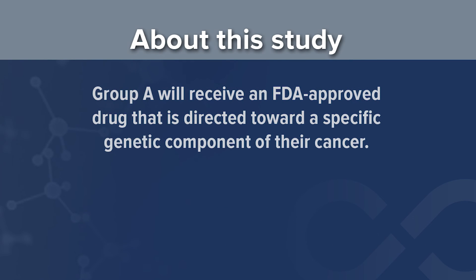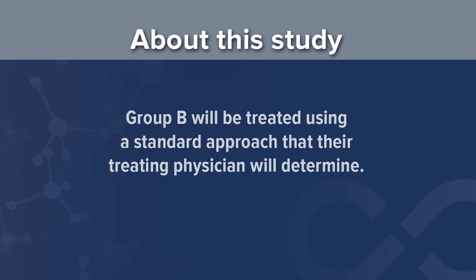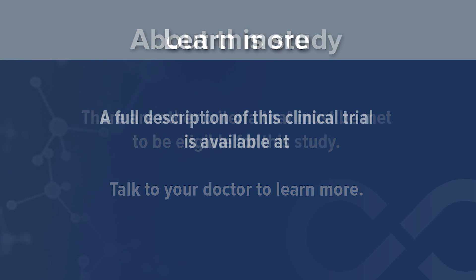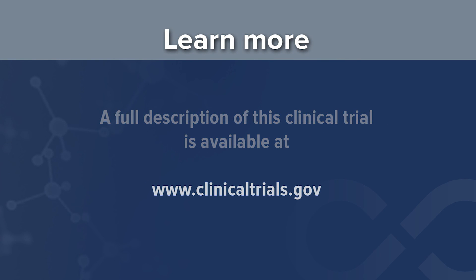Group A will receive an FDA approved drug directed toward a specific genetic component of their cancer. The FDA has approved these drugs, but not necessarily for your cancer. Group B will be treated using a standard approach that their treating physician will determine. There are other criteria that must be met to be eligible for this study — talk to your doctor to learn more. A full description of this clinical trial is also available at www.clinicaltrials.gov.